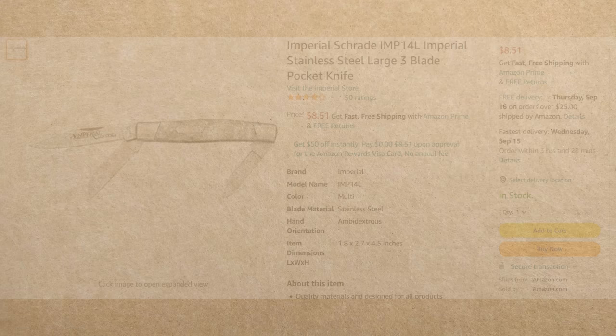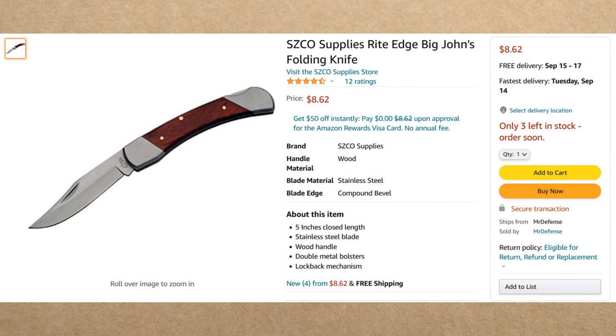Up next is the Right Edge Big John's Folding Knife. It comes with wooden handles, a locking mechanism, stainless steel blades and bolsters, and a 5-inch closed length — pretty hefty, the biggest one on the list. I've seen pictures of it containing a sheath, but I wouldn't count on that since it isn't mentioned on the website. If it does come with one, great; if not, you'll have to buy one. But at $8.62, I'm not going to complain. You don't need Amazon Prime for this one — no minimum purchase required.